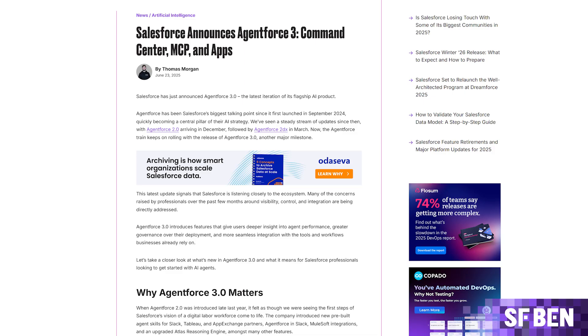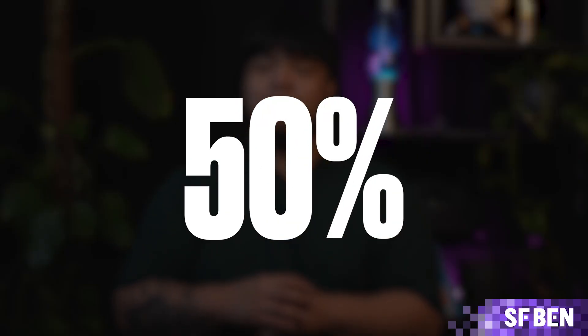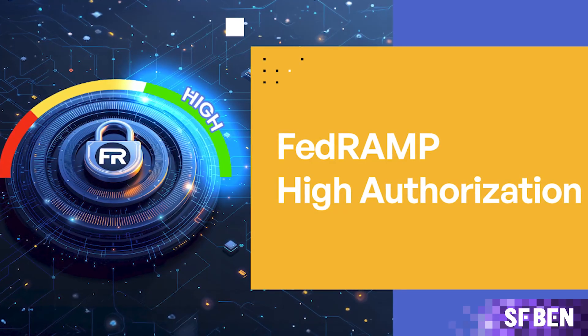Salesforce also gave the Atlas reasoning engine a major boost with the AgentForce 3 update. According to the company, it now runs 50% faster than it did back in January 2025. Agents can also tap into web search to pull in more relevant information, and the platform has earned FedRAMP High authorization, meaning it's secure enough for US public sector use via Government Cloud Plus.